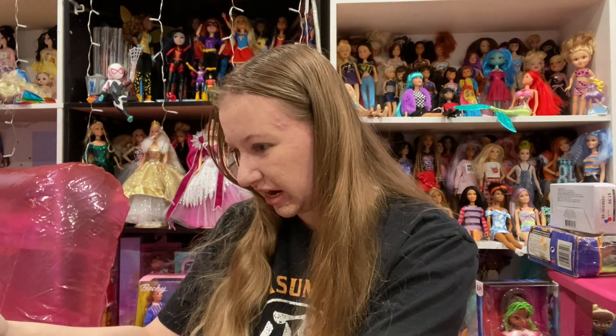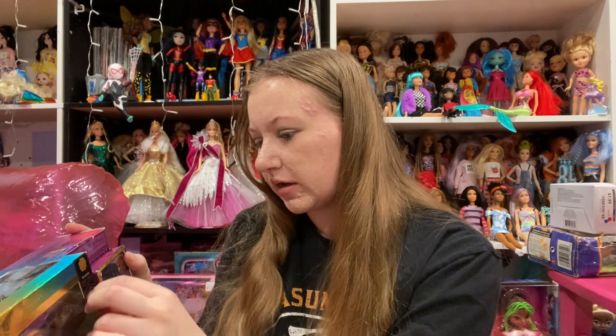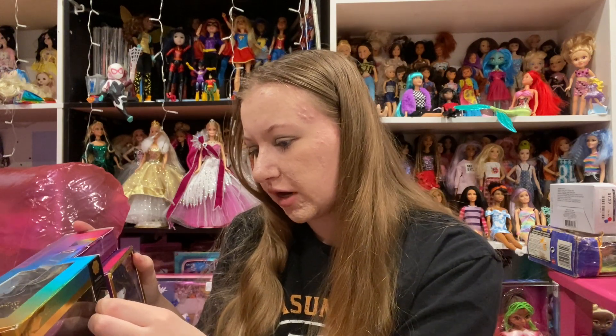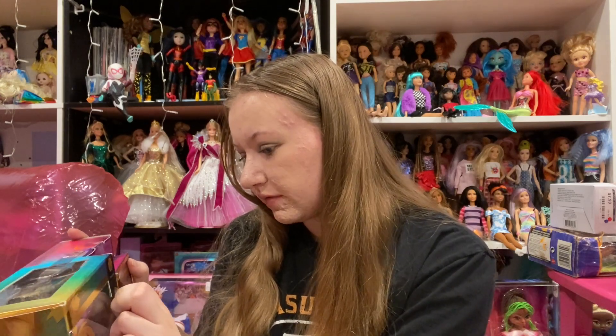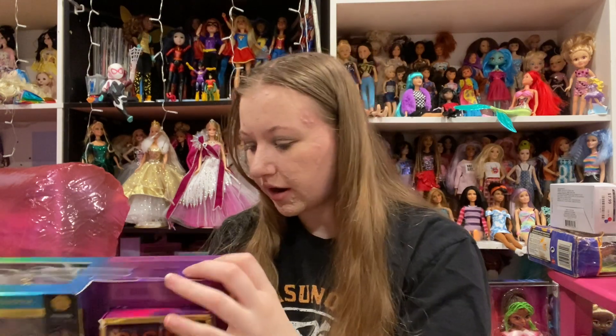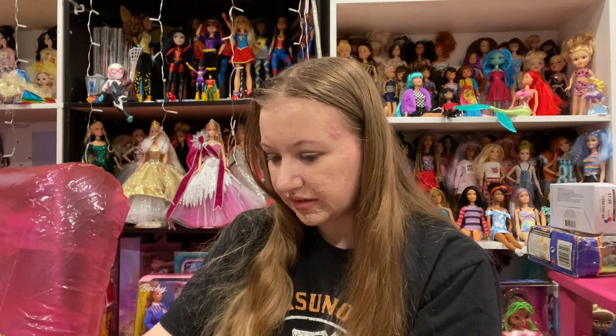Pacific Coast. Still the Rainbow High brand. Phaedra. And I got her for $20, but I don't remember how much I actually paid for her because they gave me a certain amount off for however much you spend. I don't remember, but this is Phaedra Westward, and she's from Pacific Coast.